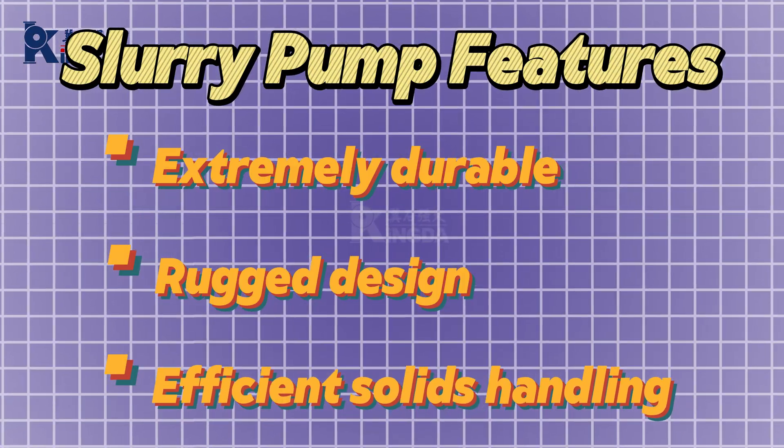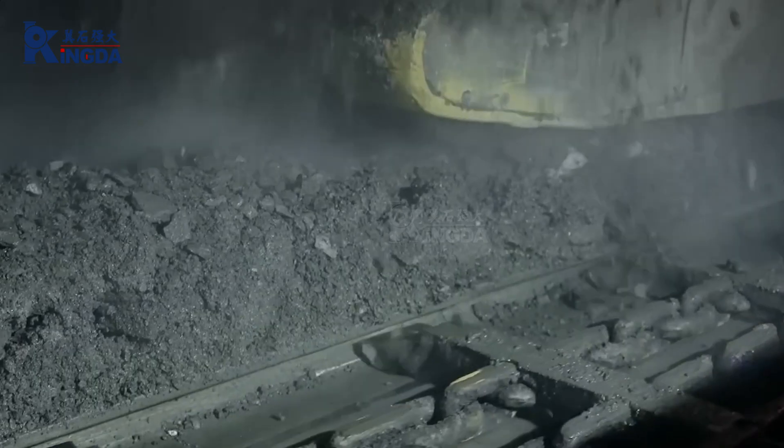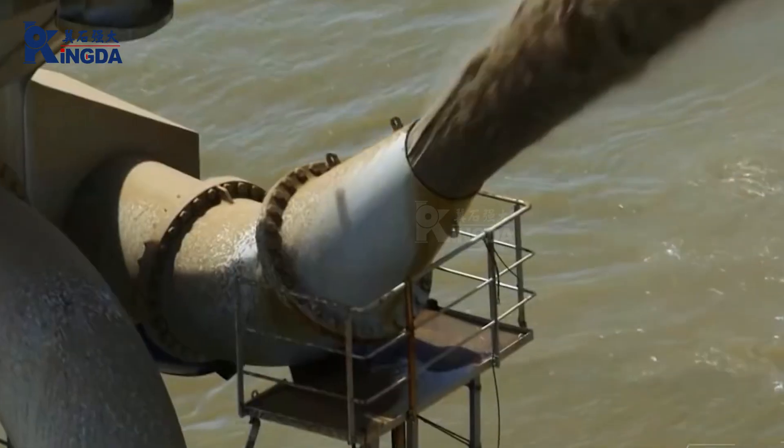Efficient solids handling. Designed to handle large particles, slurry pumps are not easy to clog and ensure stable operation.